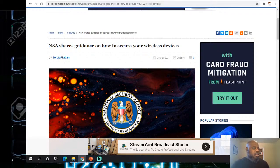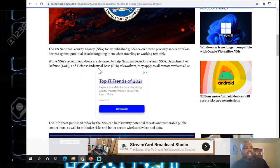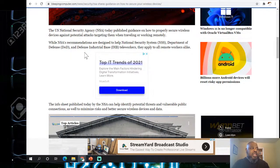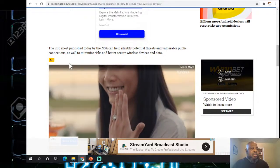I'm gonna start by reading a quick article — NSA shares guidance on how to secure your wireless device. The United States NSA provides guidance on how to properly secure a wireless device against potential attacks, especially when you're traveling. Most people use wireless even at home now — most things are wireless, you don't wire very often.